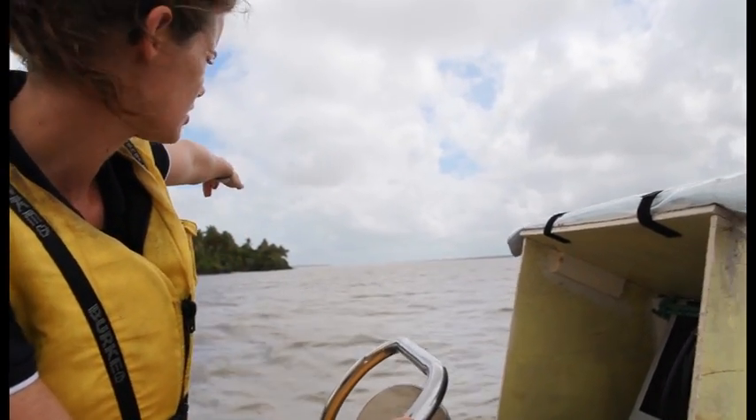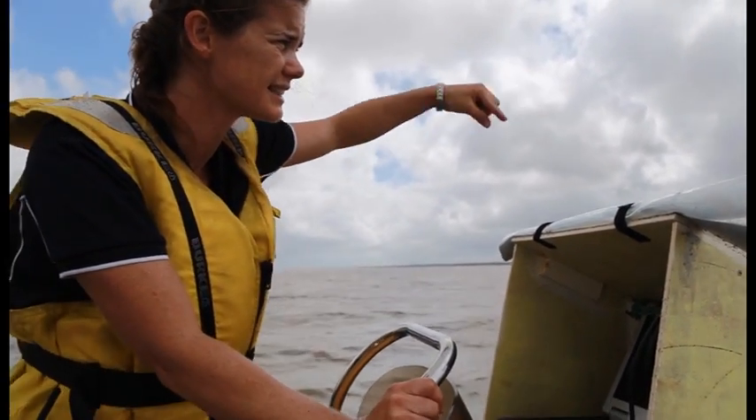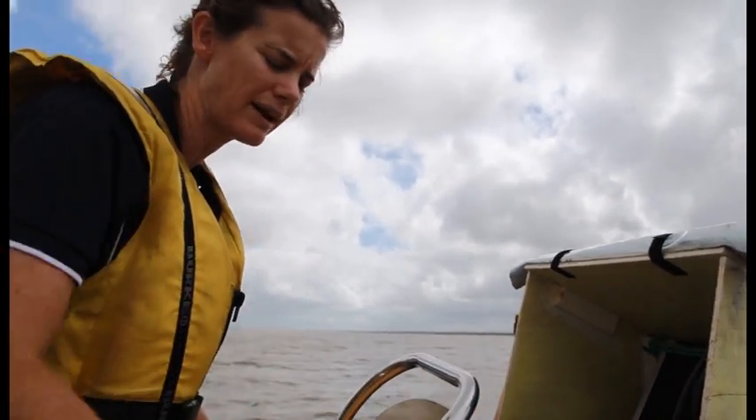The village that we're going to next is just here on the point, so I'm just running a grid, collecting soundings so that I can see where the deepest water is, and then I'll know where to anchor.